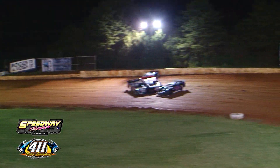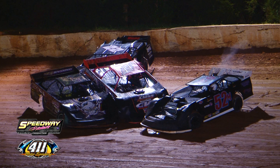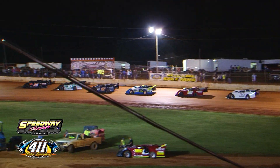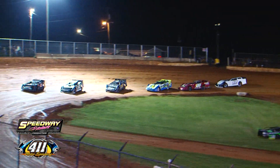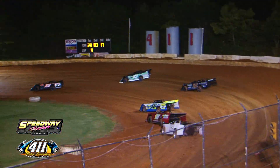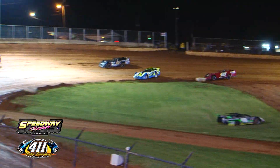Big crash over in turn number two — caution is back out, going to go red. Red flag. Rusty Ballinger the leader over Jensen Ford, Henderson, Ross White, and Josh Henry the top five. Coming back to green out of turn number four — nine laps complete. Jensen's going to try it on the top out of turn number two — get a big run down the back straightaway. Top two have pulled away from Henderson and Ross White — they'll go at it for third. Henderson a big bounce up the hill out of turn number four — he'll lose the spot. There's contact down the front straightaway — Henderson off the pace, the 17 car slow.